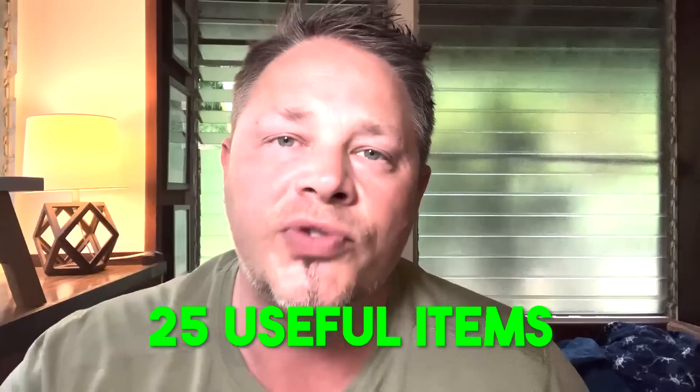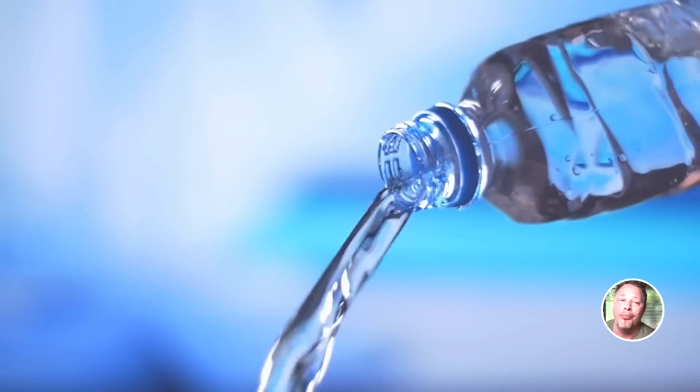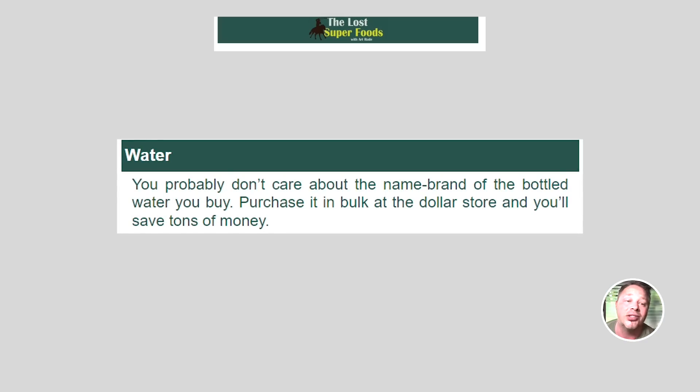25 useful items for prepping, emergency preparedness, and SHTF survival scenarios. Number one: water. You probably don't care about the name brand of bottled water you buy, so purchase it in bulk at the dollar store. You'll save tons of money.